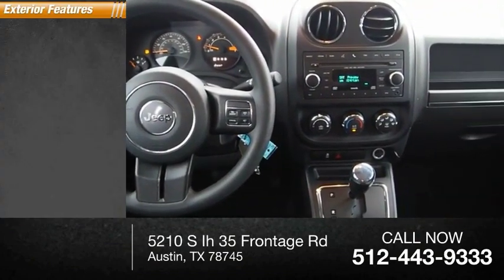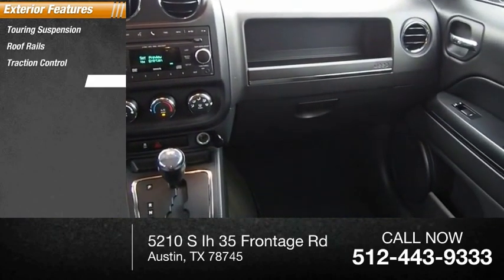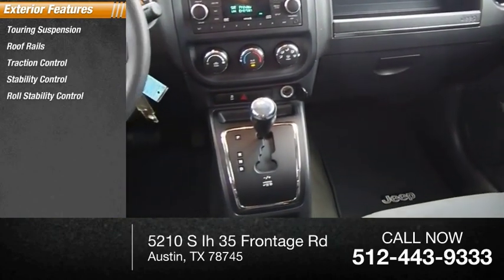Here are some of this vehicle's great options: touring suspension, roof rails, traction control, stability control, and roll stability control.